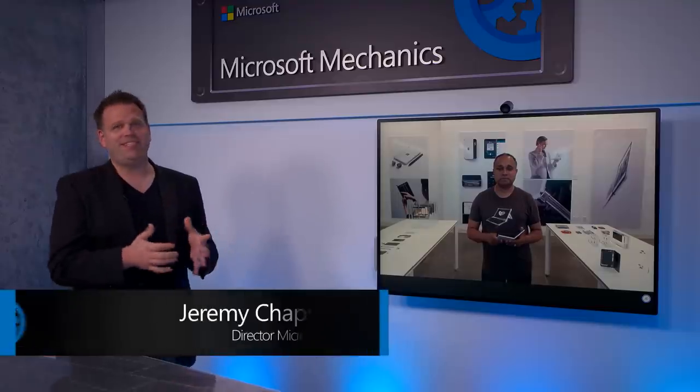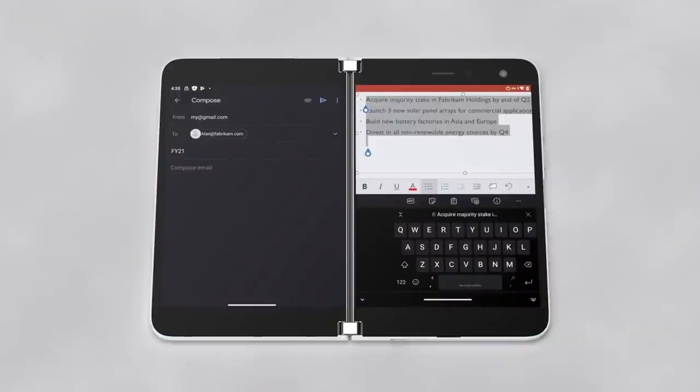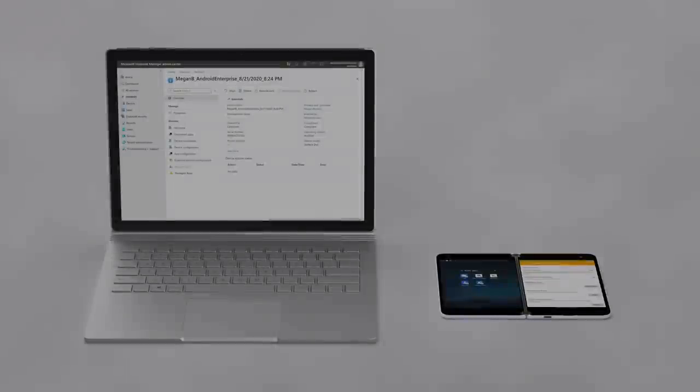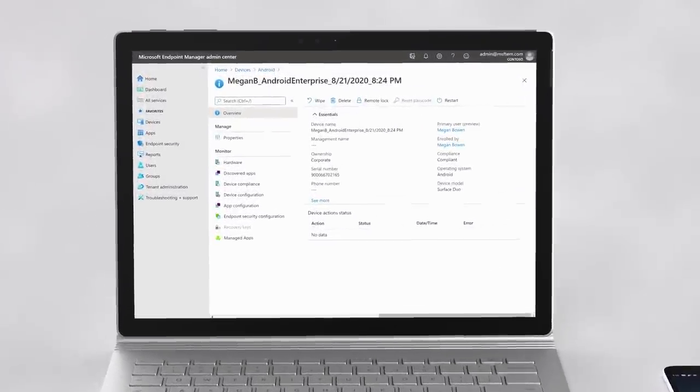It's also easy to deploy and manage Surface Duo using Microsoft Endpoint Manager or your favorite MDM solution with flexible management to suit your needs. For example, if you want to prevent data sharing between managed apps and unmanaged personal apps, you can do that — if a user tries to copy data from a work app and paste it into a personal app, they can be stopped. Or if you've designated Duo as a company-owned device, you can get complete control over installed apps with the option to full device wipe and more.